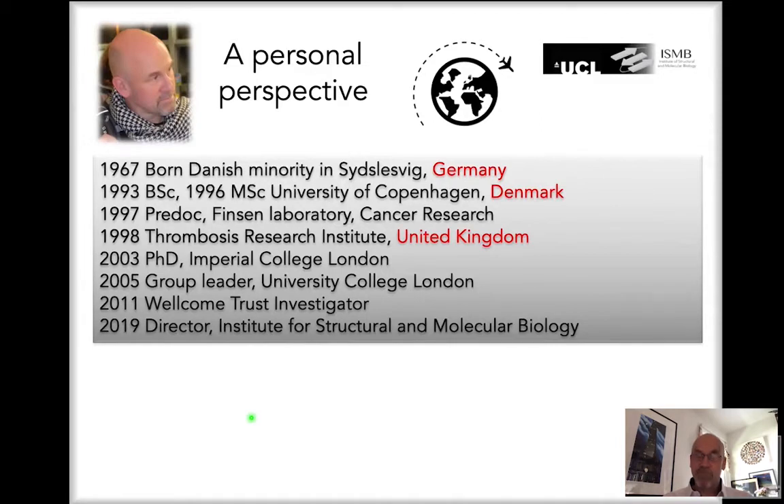International mobility is a key part of being a scientist. I obtained my PhD at Imperial College London, where my interest in the molecular mechanisms of RNA polymerase was raised. After a short postdoc period, I became a group leader at University College London — first lecturer, then professor — became a Wellcome Trust Investigator in 2011, and I'm now serving as director of the Institute for Structural Molecular Biology at UCL.